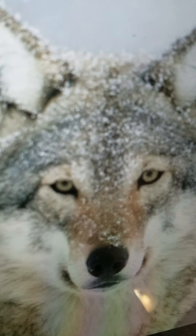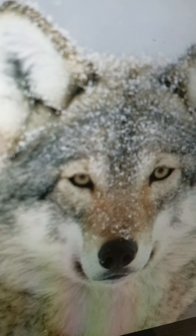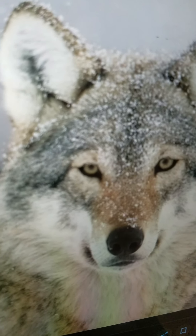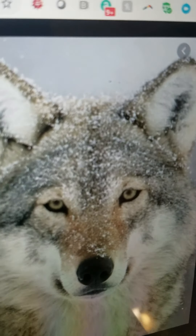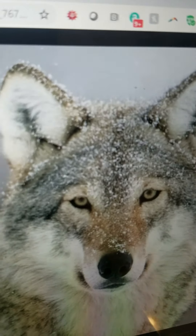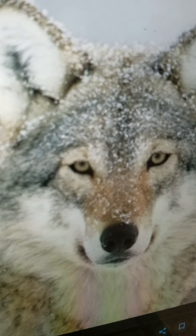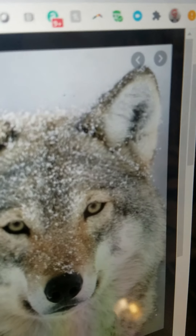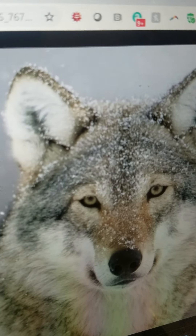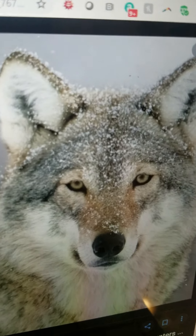Wolf. They are the largest member of the dog family and their color can be red, brown, gray, black, or tan. They live in North America and they eat big and small animals like deer, elk, moose, and snowshoe hares. They can run very fast and also live and eat in packs.